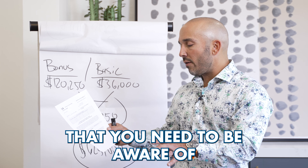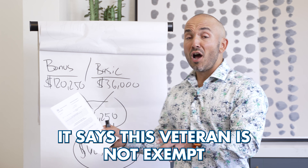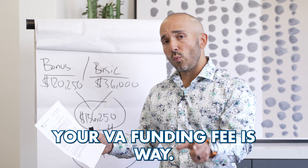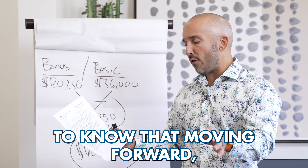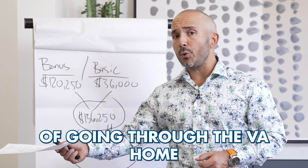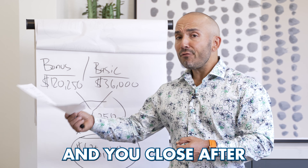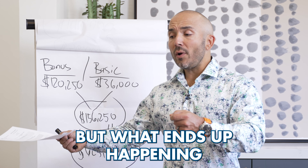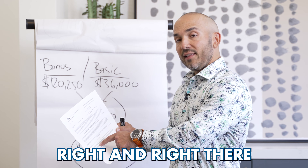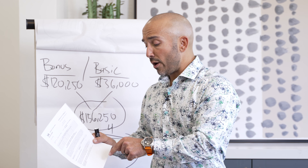A couple of other things you need to be aware of on the Certificate of Eligibility: the funding fee. It says this veteran is not exempt from a funding fee. If you have a 10% VA disability, your VA funding fee is waived — it's important to know that. If you've filed a claim and you close on a VA home loan after your claim has been filed, but then get approved for your claim, good news — you can get a refund. Right there on the Certificate of Eligibility it explains how to do that and gives the phone number you should call.